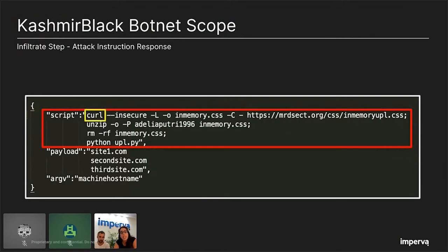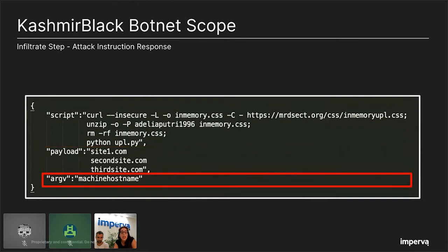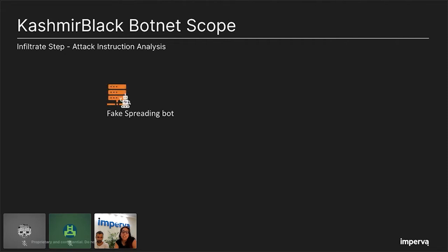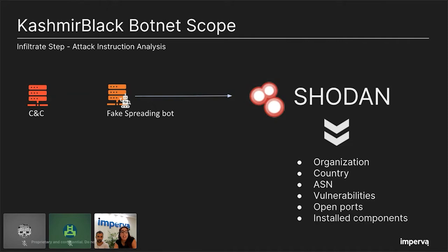The second parameter, 'payload', contains a list of victim sites that will be attacked by the spreading bot. The last parameter is the hostname or IP that hosts all those victim sites. We impersonated a spreading bot by sending a request every three minutes to fetch attack instructions from the CNC. We gathered all these instructions for further analysis and used the Shodan API to extract the organization, country, ASN, vulnerabilities, open ports, and installed components of each target. Then we inserted everything into a database for detailed analysis.